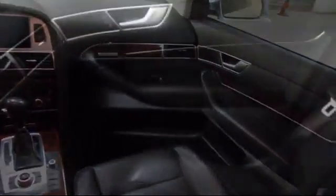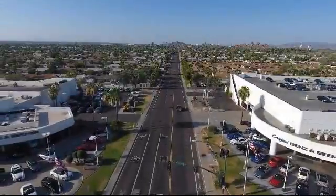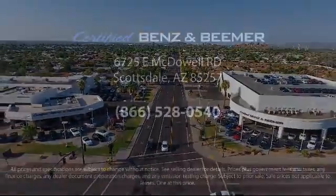So whether you're in the market for your next vehicle, or you want to service your current vehicle, the best place to find yourself is here at Certified Benz and Beamer. Come visit us today. We're at 6725 East McDowell Road in Scottsdale. We're looking forward to meeting you. Thank you.